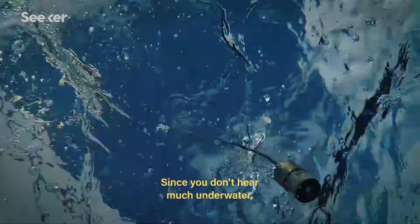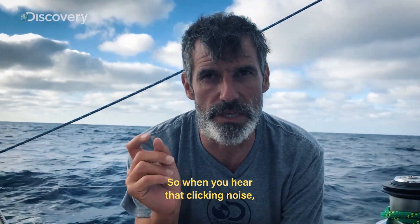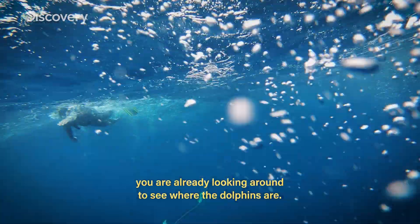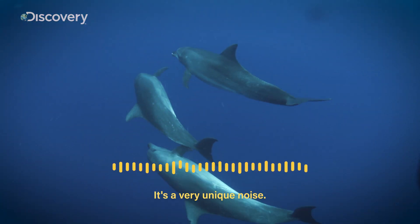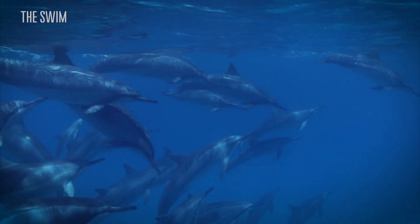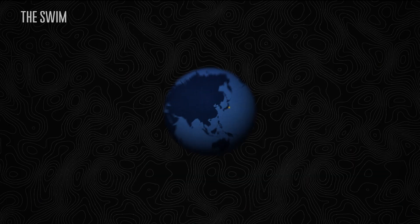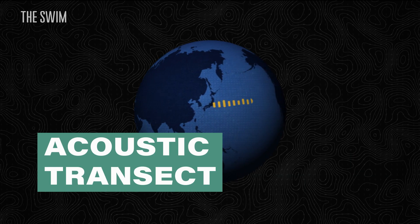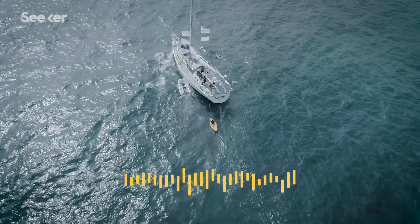Since you don't hear much underwater, any little difference in sound you are going to pick it up. So when you hear that clicking noise, you are already looking around to see where the dolphins are. It's a very unique noise. The soundscape is a recording of a multiplicity of sounds. Recording these sounds will create what scientists call an acoustic transect — each night a recording from sunset to morning with the same hydrophone at the same position from the same boat.